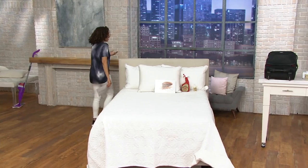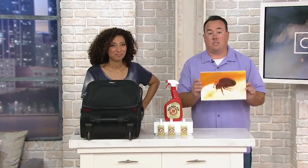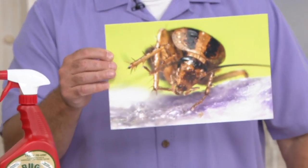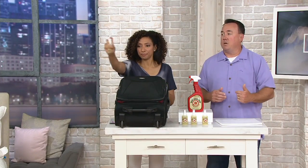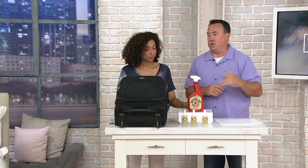My husband works in property management — he manages a high-rise apartment building. Tenants have gotten bed bugs, and when they do, they have to call the exterminator not just for that unit, but the unit above, below, and their neighbors. They could easily hitchhike home on him. Bed bugs are just disgusting and gross, and you want to get rid of them, their eggs, and their larva. This sure beats throwing out your bedroom set, and it certainly beats harsh, toxic chemicals with an exterminator that costs a ton of money.